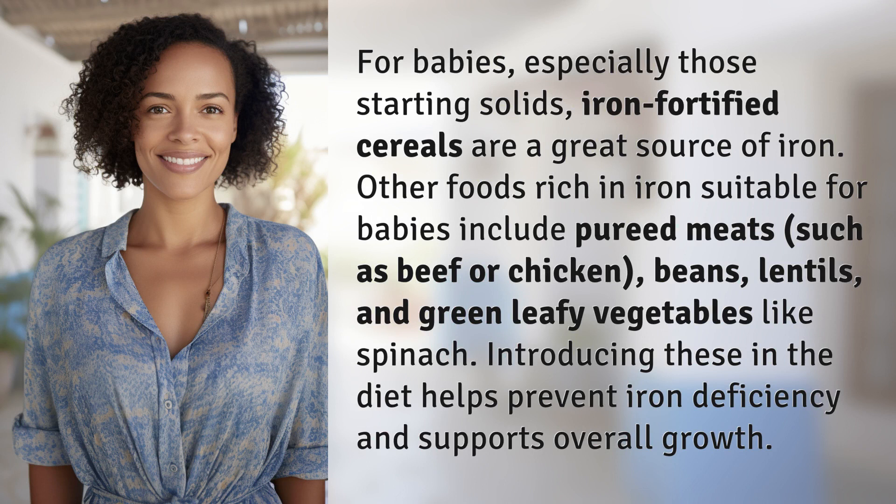For babies, especially those starting solids, iron-fortified cereals are a great source of iron. Other foods rich in iron suitable for babies include pureed meats, such as beef or chicken.